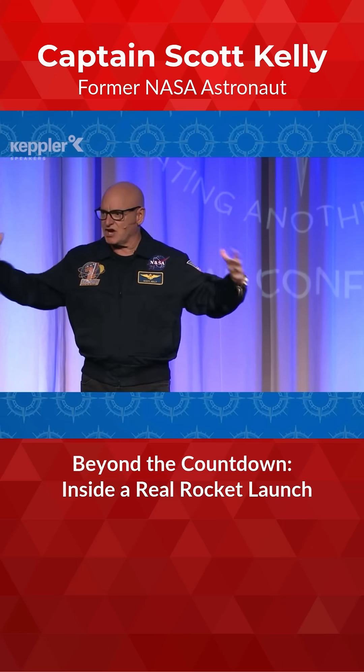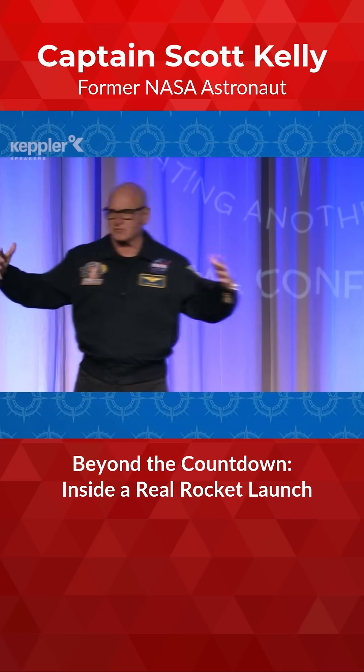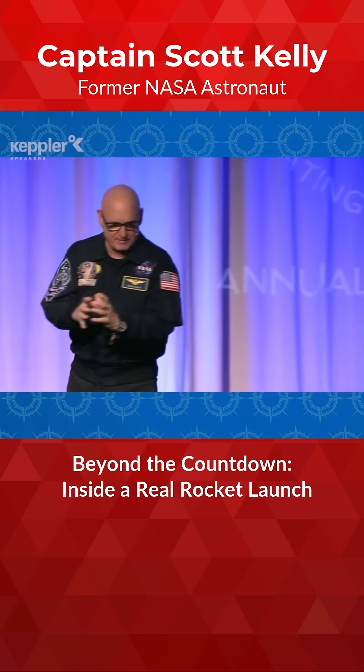You've got six seconds — the main engine's light, three giant main engines, a million pounds of thrust, but you don't go anywhere because you're bolted to the launch pad by these eight giant bolts.